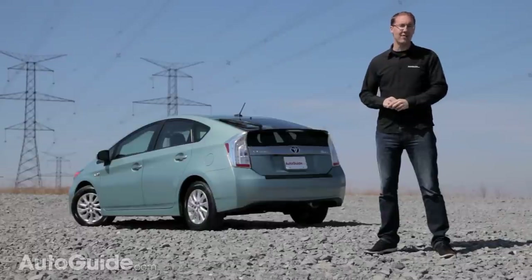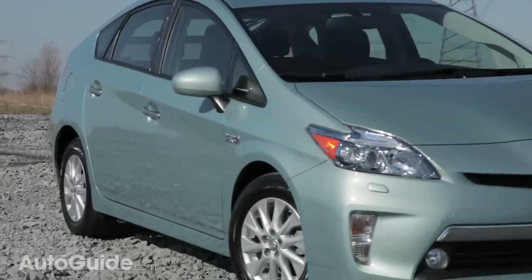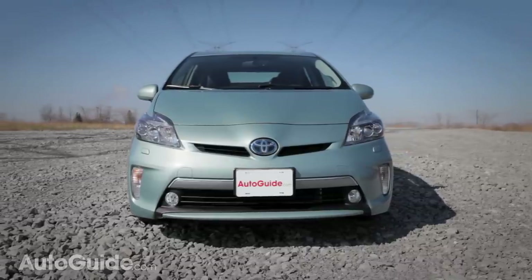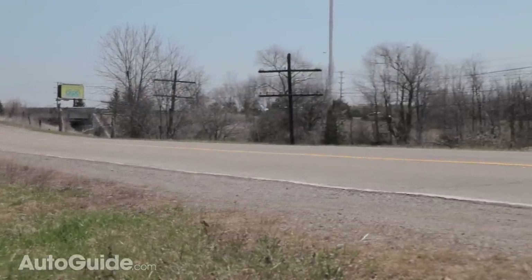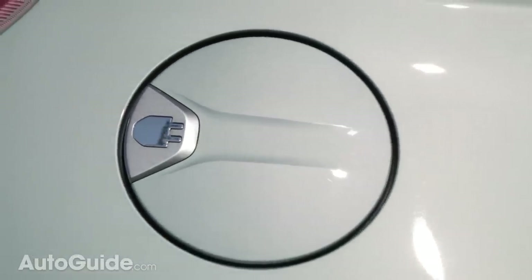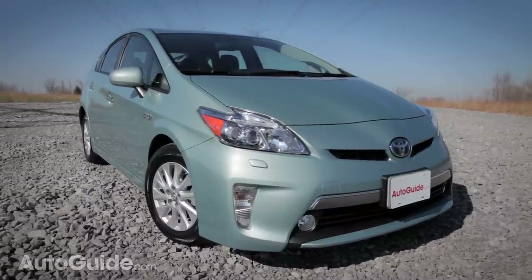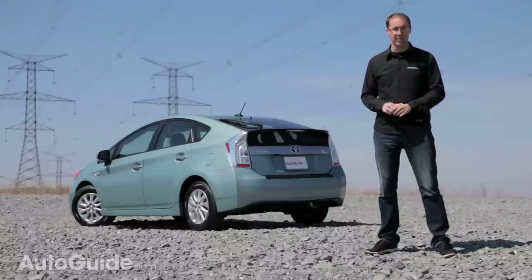So is it worth the $5,000 premium over a conventional Prius? Well, considering how efficient that car already is, it's going to be tough to justify. If you're more motivated by being green than saving green, that's really a different question with a different answer. Anyone seriously looking at buying this car needs to sit down and do the math — figure out how long your commute is, whether you can plug in at the office, and the upfront cost. It might not be as advanced as the Chevrolet Volt, but for the majority of drivers asking themselves what's the right green machine for me, the best answer is the Prius plug-in hybrid.